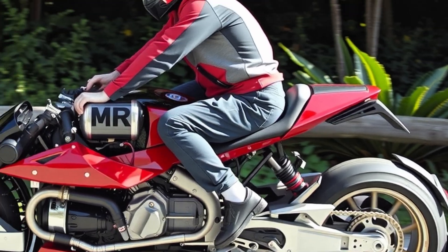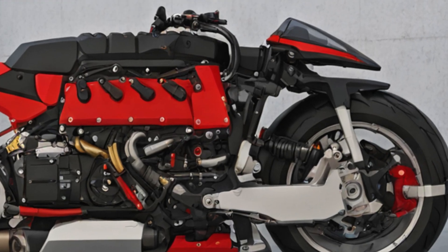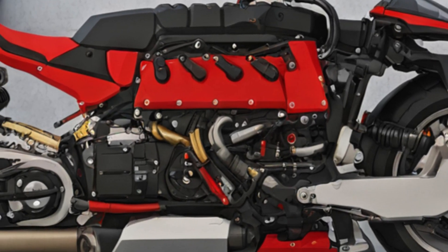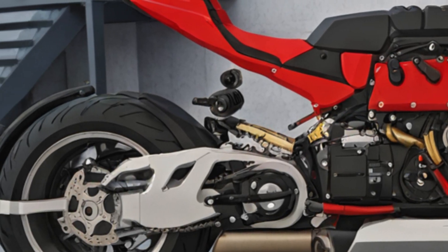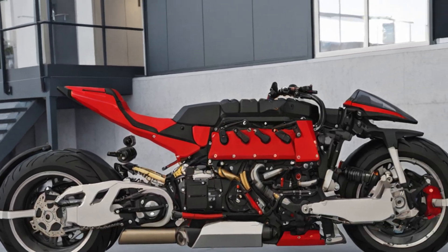And if you're wondering — yes, the Lazarus LMV 496 is real. Hand-built in France, with only a few units ever made, and priced at around $560,000. If you want one, better bring your wallet. And maybe your pilot's license. See you in the next one.